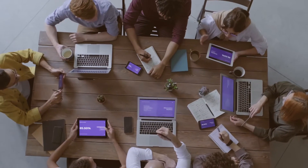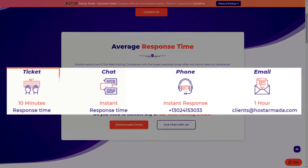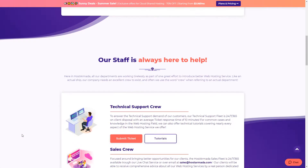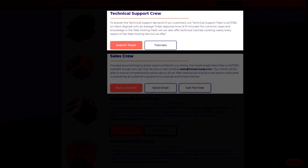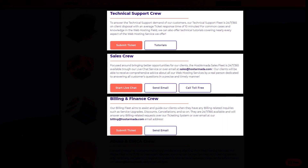When it comes to support, Host Armada has put the needed attention to develop this feature to the next level. No matter what the case, you can rely on ticket support which answers within 10 minutes, instant live chat support, phone support, and email support which answers up to an hour. If you have a more specific problem, you can submit a ticket to the technical support team or check the tutorials. For sales and affiliates inquiries, you can instantly start a live chat or call for free on the sales crew support. For billing or finance questions, there is a separate support for that too.